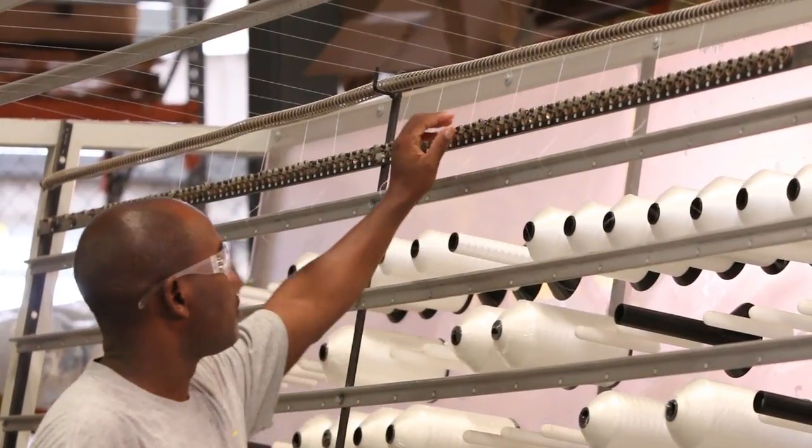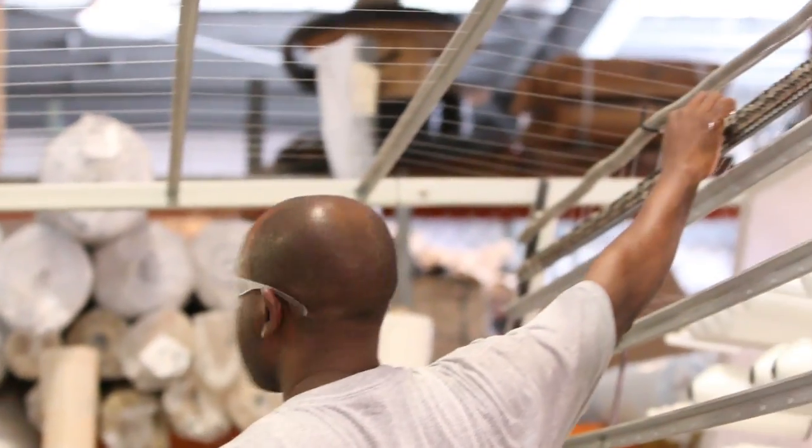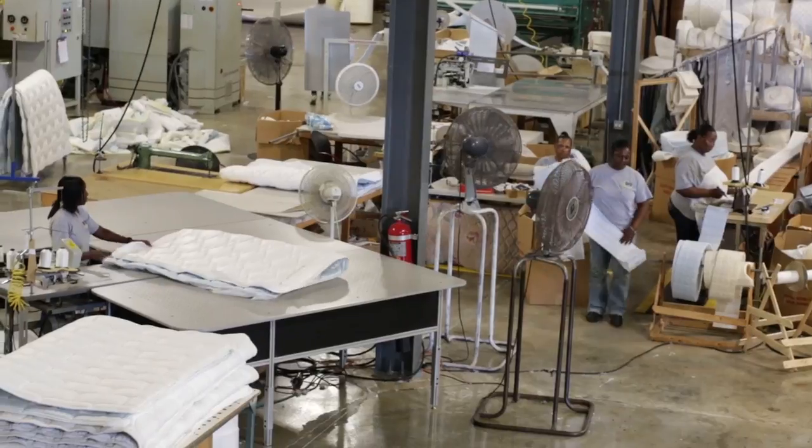From the moment the order is placed, it goes through the processes that are mandated by Simmons and Serta, our licensing, to ensure that the product that you purchase here on the island is the exact same product that you would purchase in the United States.